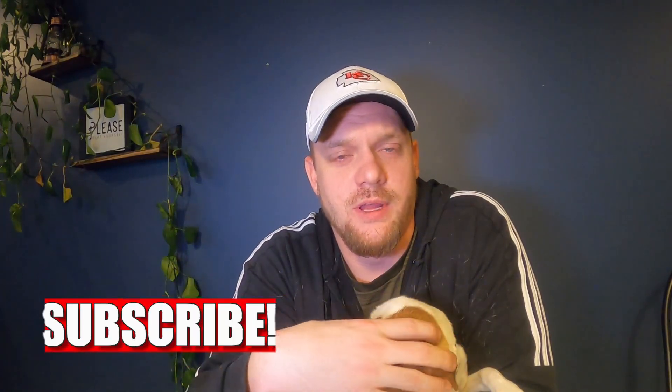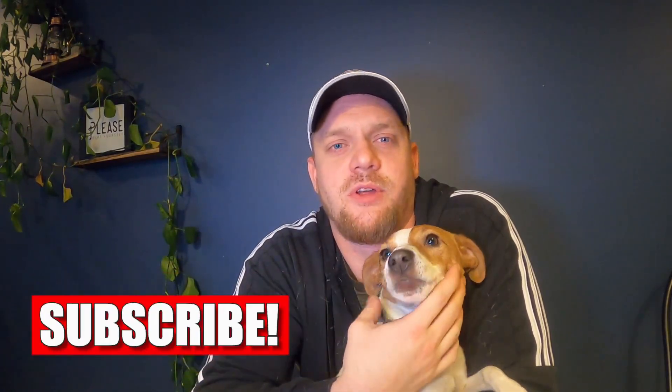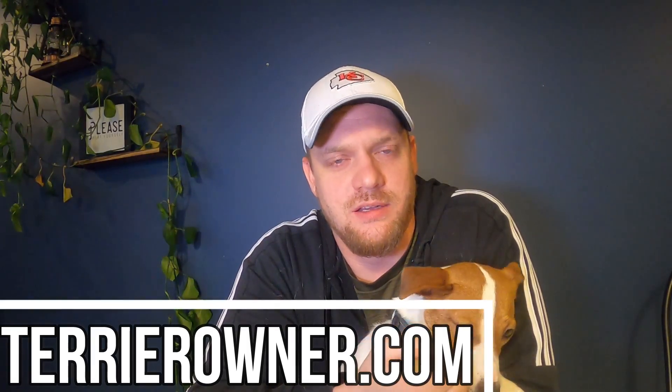Be sure to stick around so you know all the fruits I recommend. If you are new to the channel and you like this kind of content, give us a thumbs up — that helps me and Luna out immensely on YouTube. Never forget to check out terrierowner.com, and if you're not subscribed yet, consider doing so now so you can catch all of our newest videos as they come out.